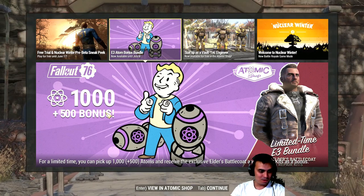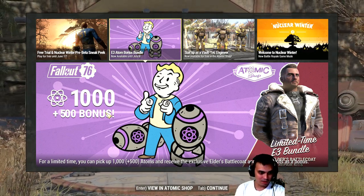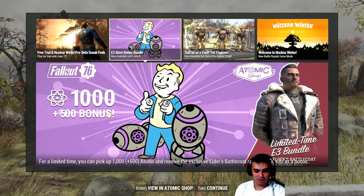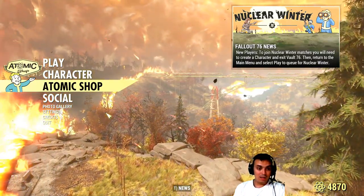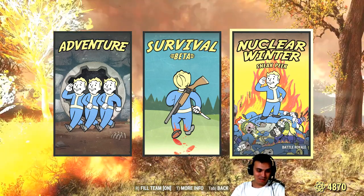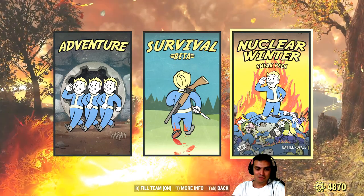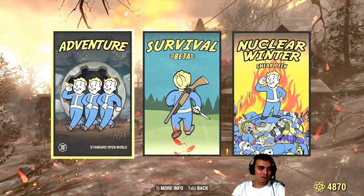This is interesting — for a limited time you can pick up 1000 plus 500 atoms and receive the exclusive Elder's Battle Coat and 6 repair kits as a bonus. Let's restart the game. By the way, Nuclear Winter is also available — I think it's beta. I wasn't even sure it was supposed to be going right now; I thought it was gonna be given to us later, but it's available.